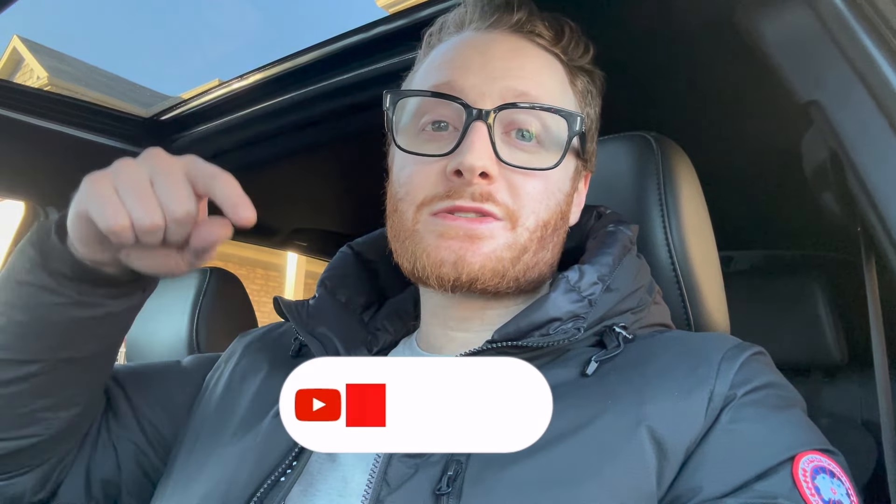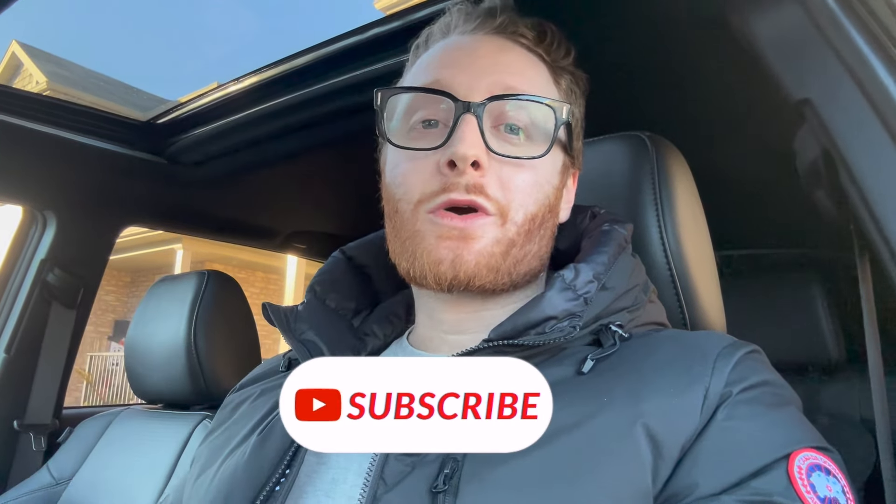Before I get into the unboxing, thanks so much for all the support on the channel — I really appreciate each and every one of my subscribers. If you're new and you like trucks, TRDs, Toyotas, and automobiles, go ahead and hit that subscribe button. We're on the road to 1,000 subscribers. If you like the video, please hit the like button — it really helps the algorithm and lets me know what content to make. Without further ado, let's head to the bed of the truck and get this box open.